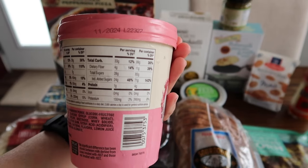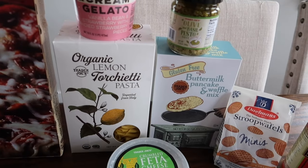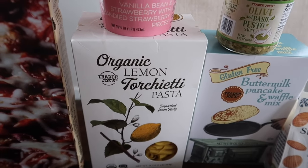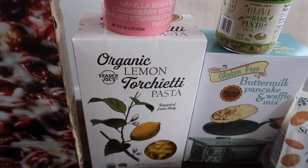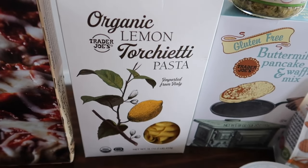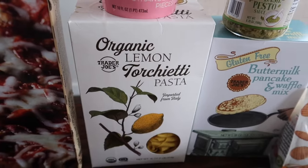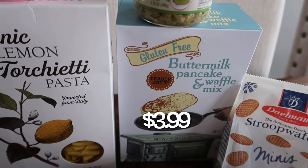I swear there is a new pasta every week — this week's new pasta is this one, and it seems completely different. This is the organic lemon — I'll try to pronounce this — torcherì pasta. Lemon pasta — I have never had anything like that before. I wonder if it's very lemon-flavored. I'm not sure, but we will let you guys know in the taste test video.